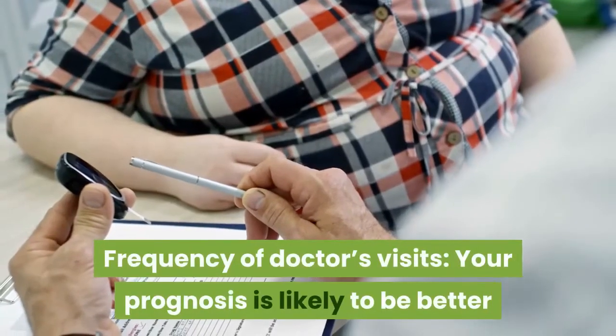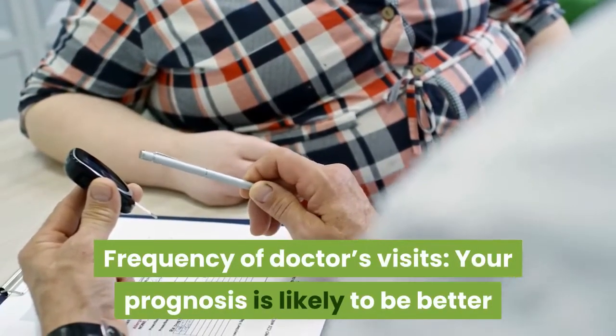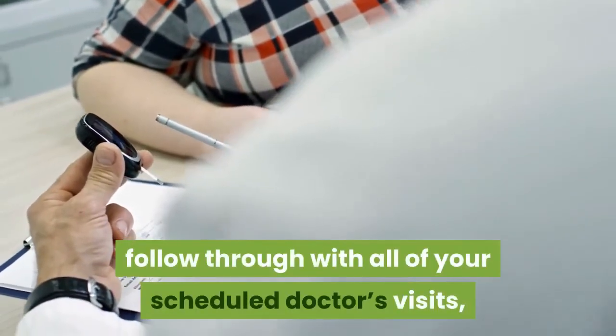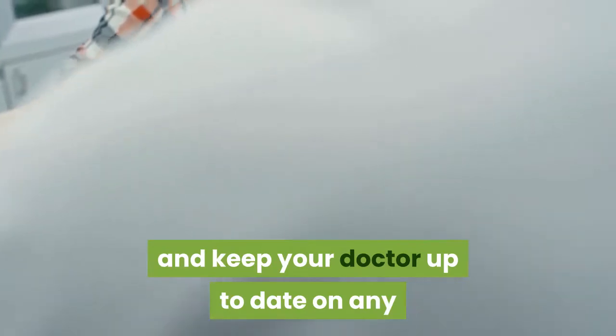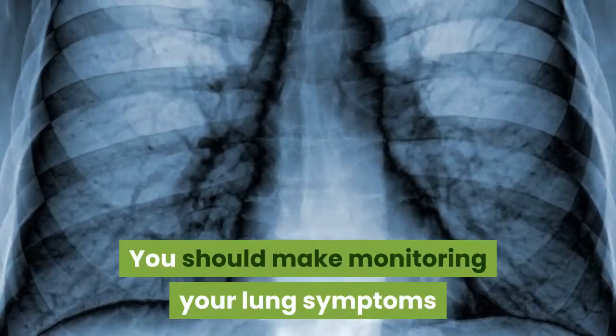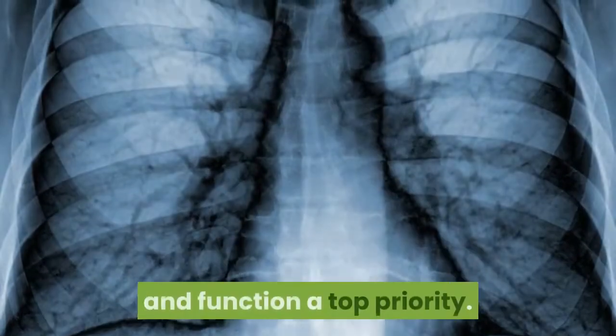Frequency of doctor's visits also matters. Your prognosis is likely to be better if you adhere to your recommended medical therapy, follow through with all of your scheduled doctor's visits, and keep your doctor up to date on any changes in your symptoms or condition. You should make monitoring your lung symptoms and function a top priority.